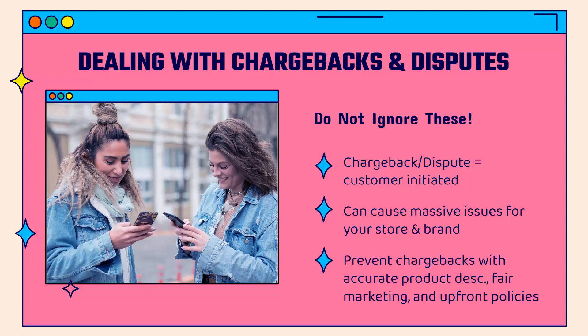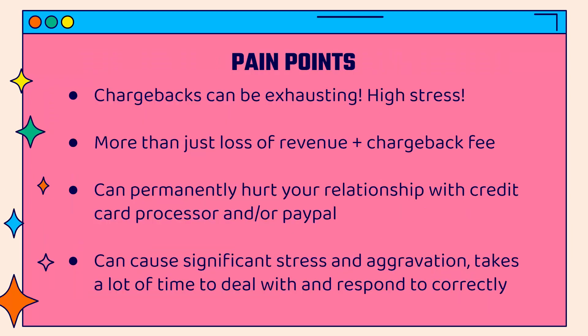These can cause massive issues for your store, your brand, and even you personally if you're the one dealing with them. You really want to prevent chargebacks ideally — in a perfect world we'd have accurate product descriptions, fair marketing, upfront policies. The whole idea is we want to be as fair to the customer as possible; that's just good business. But it doesn't matter — chargebacks and disputes will still happen no matter what, and they can be very exhausting both physically and mentally.